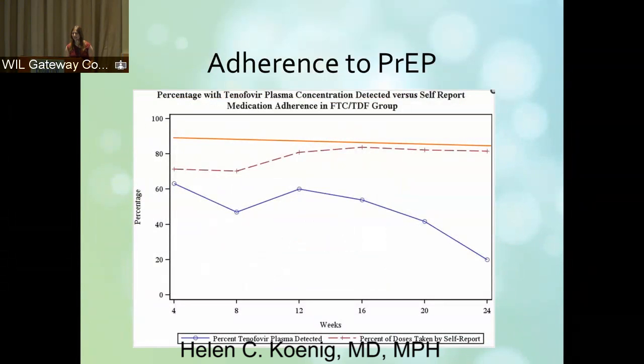I overlaid the graph you had seen earlier with the self-report as the barred line, the broken line, and the Chicago data showing plasma levels going down to 20 percent at 24 weeks. And that orange bar up top is the adherence data that we have in our program.